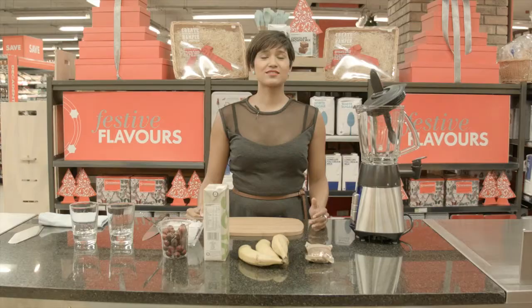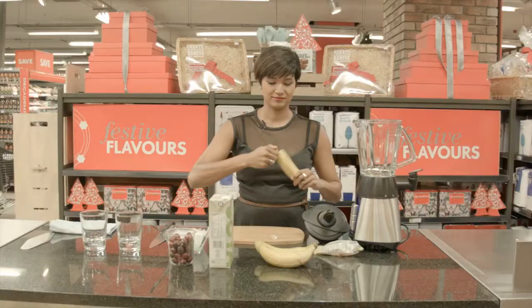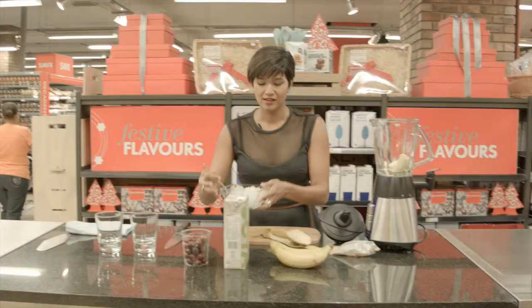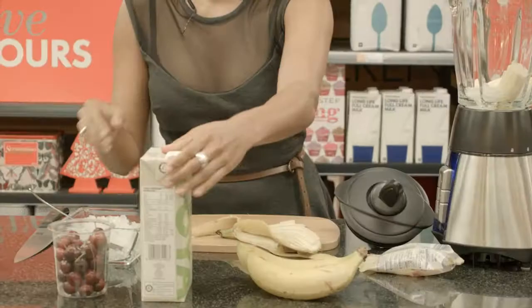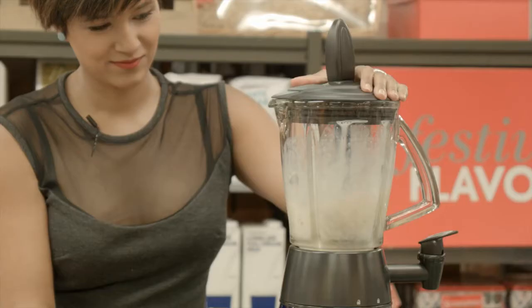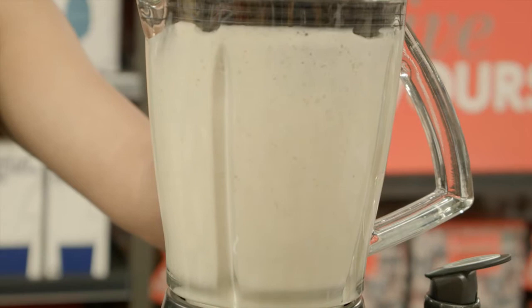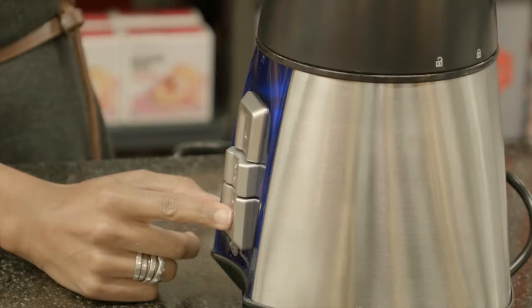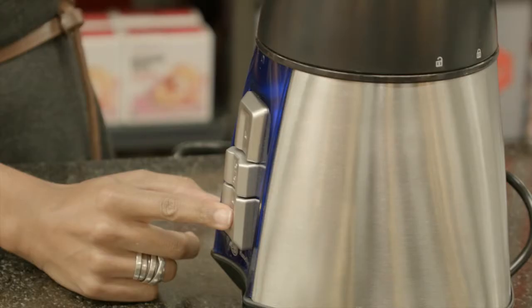This is less of a recipe and more of a throw-it-into-the-blender-and-it-will-work situation. Some pecan nuts, breaking our banana up, a little bit of ice — you could also freeze your banana, that's pretty good — and some soy milk. And now you just serve.